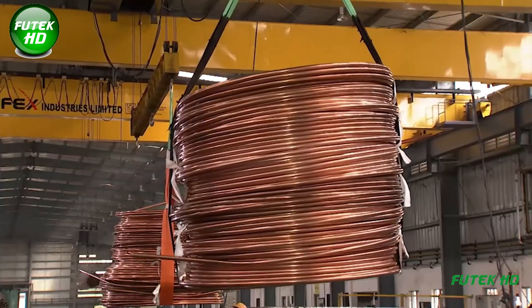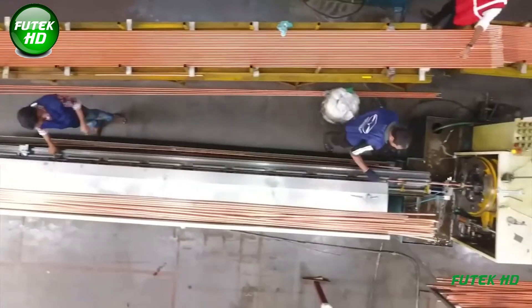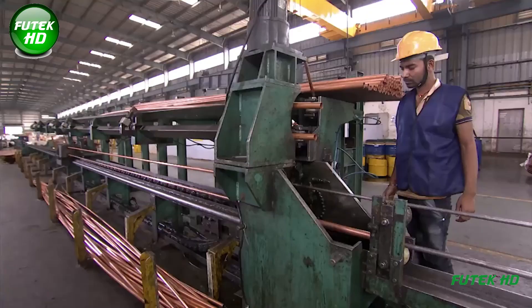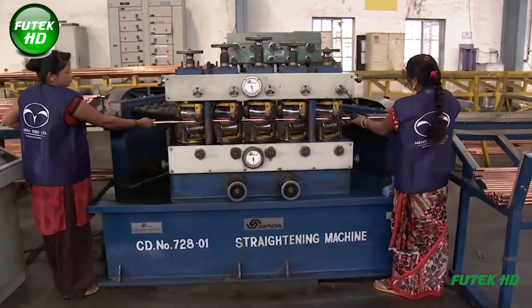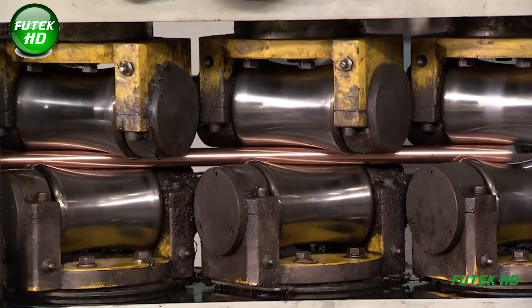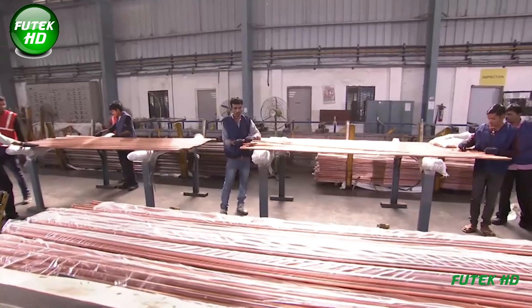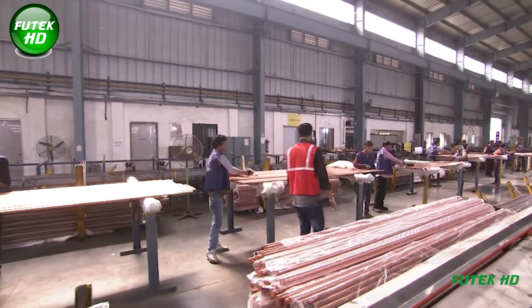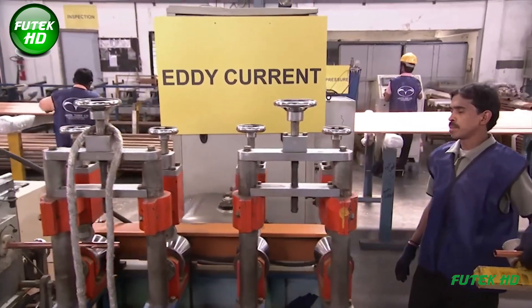The Pilger Mill is a key component in the copper rod manufacturing line, primarily used for reducing the diameter of extruded rods. The copper rods are passed through a series of rollers that gradually reduce their diameter while increasing their length. Once processed through the Pilger Mill, the rods are fed into the straightening machine, which eliminates any bends or warps using a combination of rollers and mechanical force, ensuring each rod is straightened to precise tolerances.